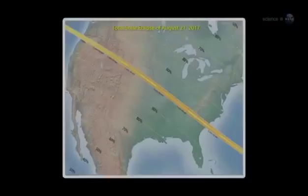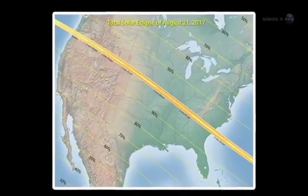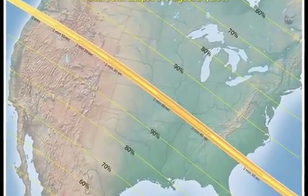The next total eclipse in the USA is in the year 2017. Until then, May 20th of this year will have to do.